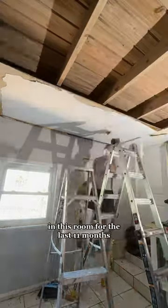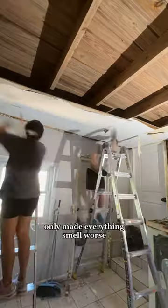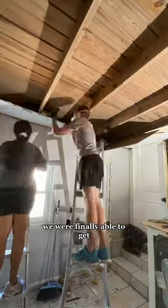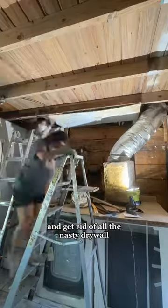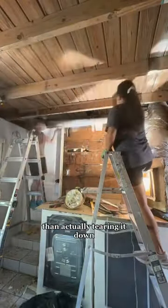We also haven't had AC in this room for the last 11 months, so the heat, humidity, and moisture only made everything smell worse. We were finally able to gut the entire room and get rid of all the nasty drywall.